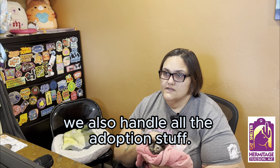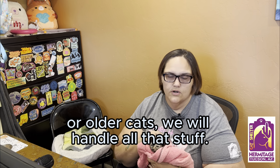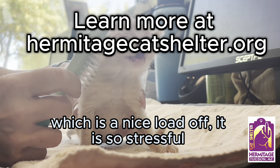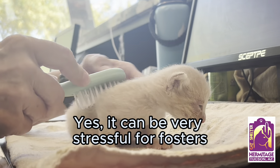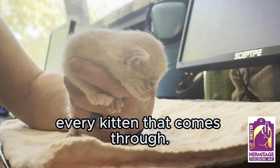We also handle all the adoption stuff — fosters don't have to find adopters for their kittens or older cats, we will handle all that. Which is a nice load off, because it can be very stressful for fosters to have those feelings for every kitten that comes through.